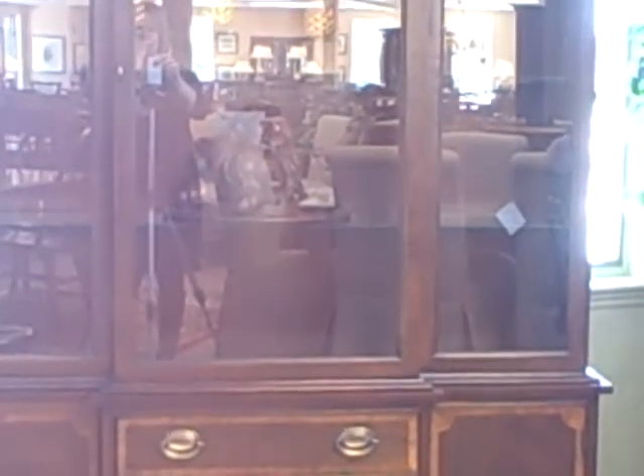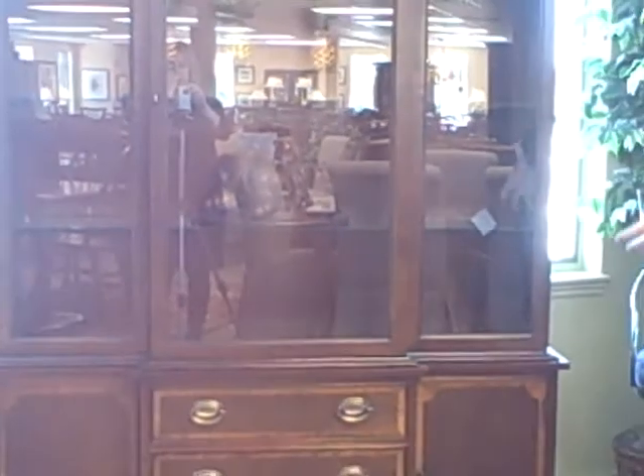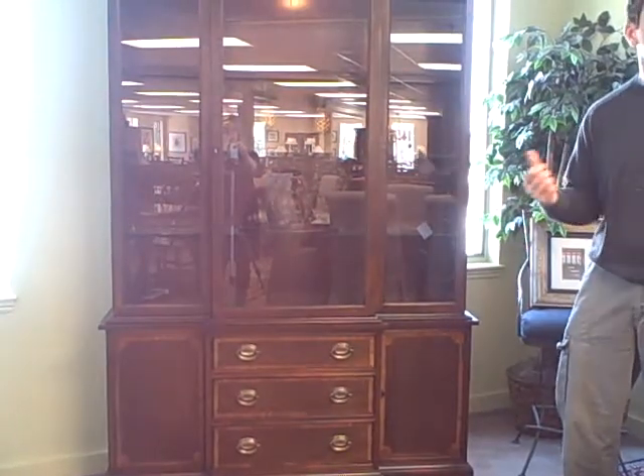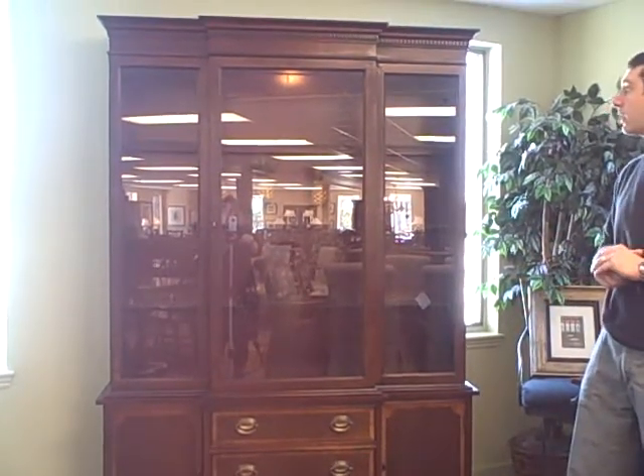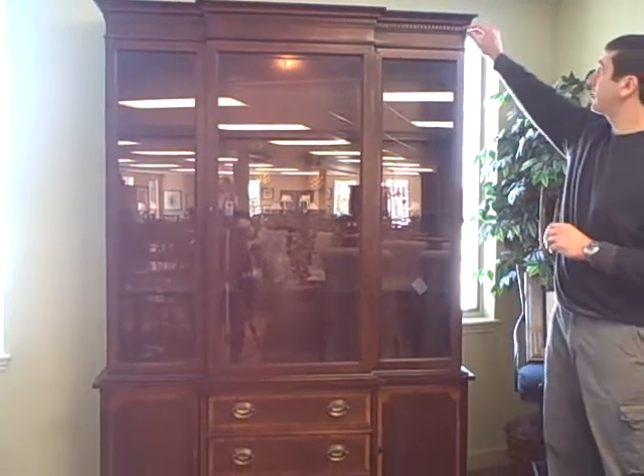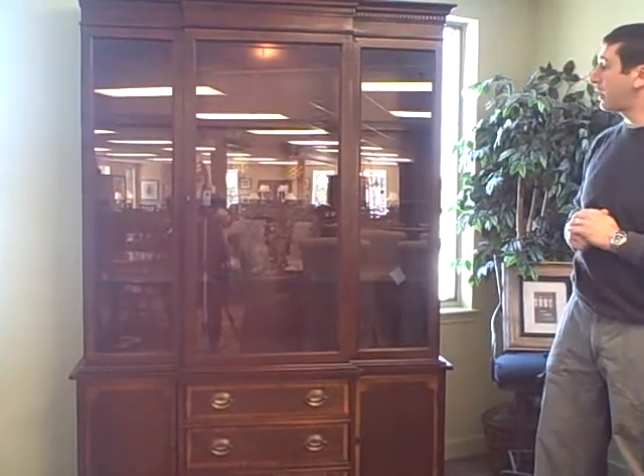It has glass shelves. It is lighted. And it's two pieces, so it can fit up the stairs, down the stairs — top and bottom. It's got nice hardware. Just a really nice piece with the dental teeth molding on the top. Nice mahogany veneers.